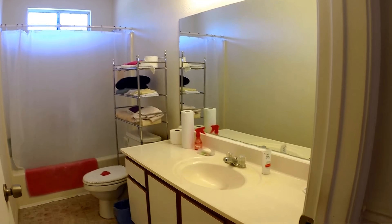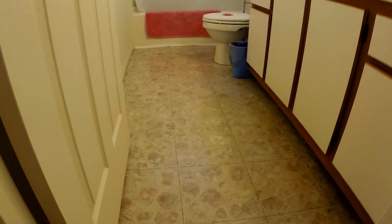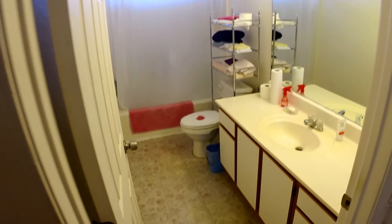And the full bath. And bedroom number two.